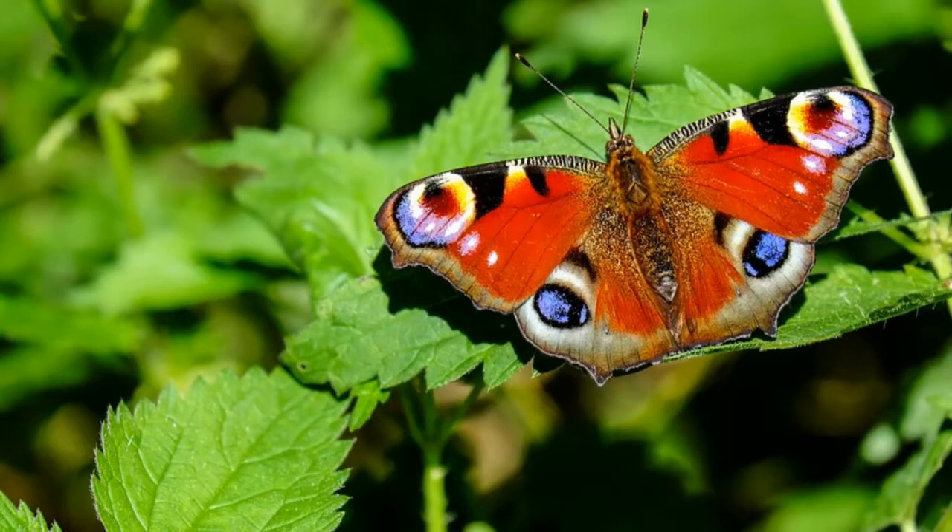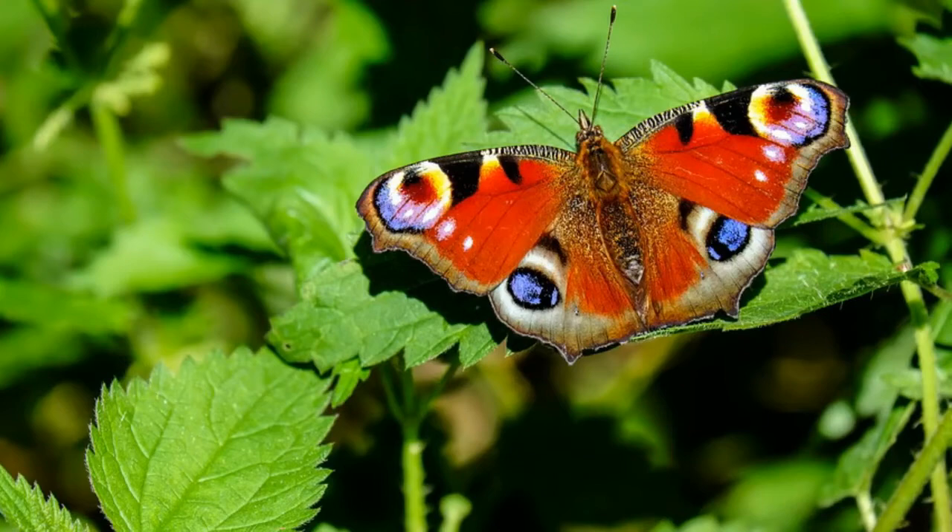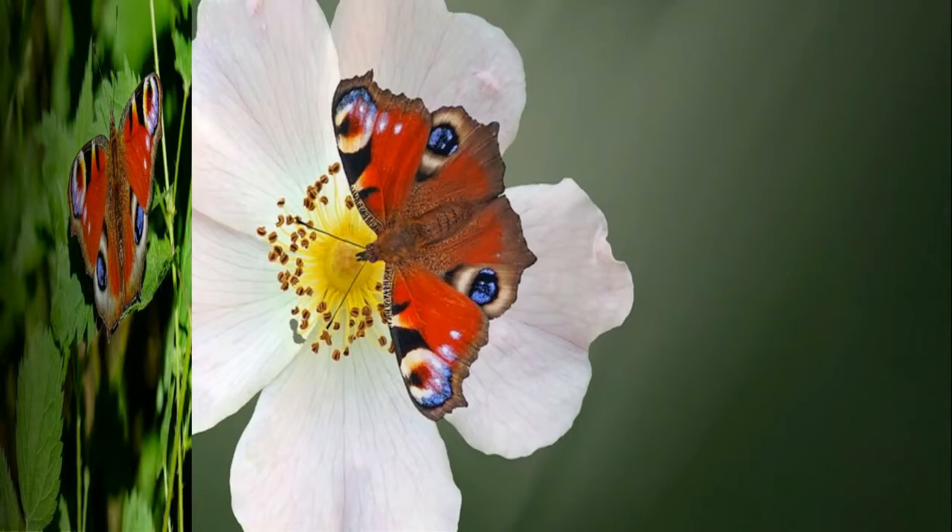Males and females have the same patterns on their wings and look exactly the same, with the only difference being their size. Peacock butterflies feed on the nectar of different types of plants. Caterpillars, in the larval stage, eat nettles.